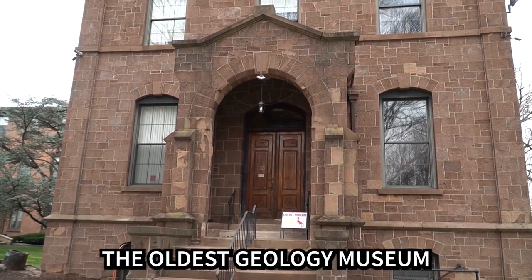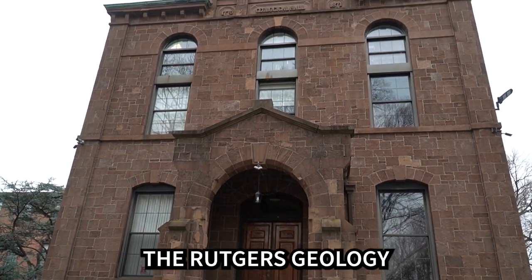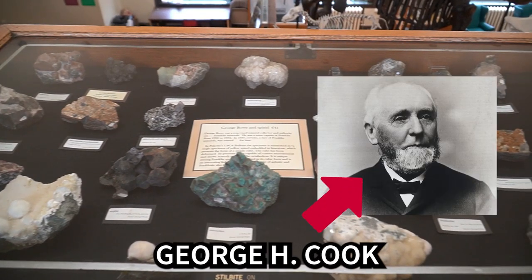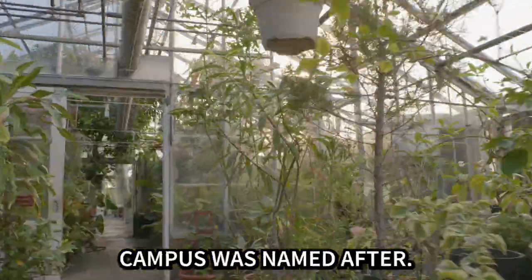The oldest geology museum in the United States, the Rutgers Geology Museum was first founded in 1872 by geologist and Rutgers professor George H. Cook, who Cook Campus was named after.